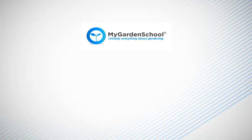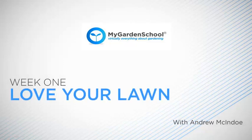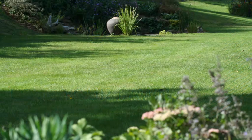Hi, I'm Andy McIndoo. I've been gardening all of my life and I'm passionate about trees, shrubs, perennials — anything in fact which makes the garden look beautiful. I must say, I often neglect my lawn. It's not something that I pay a lot of attention to. But I do recognise that if the lawn looks good, then the garden looks good.